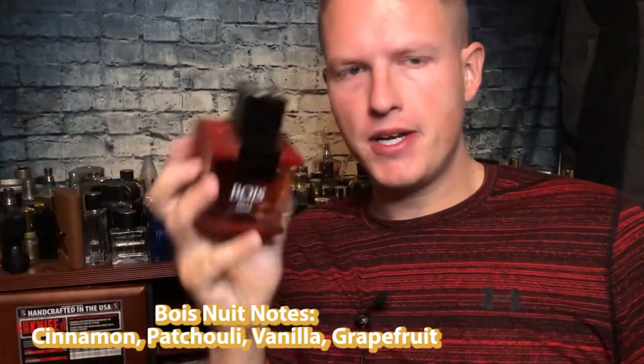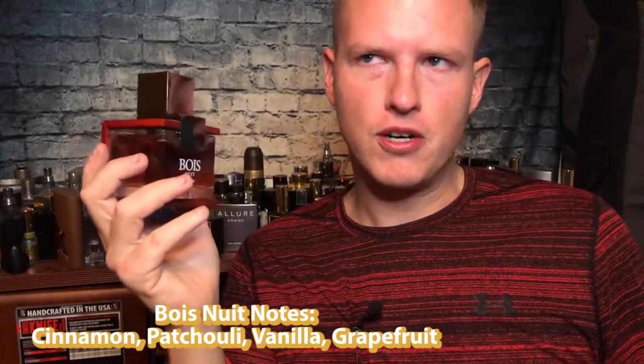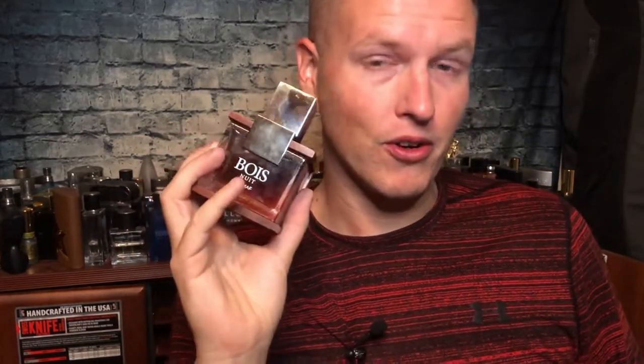I guess both these are One Million clones. I picked up Bois Nuis a few months ago and I actually really liked it, but for some reason something's just kind of holding me back from wearing it all the time. I do think this is a very decent fragrance — there are a lot of very good Armaf scents, and I would rate this kind of in the middle. If I did a top 10, I would definitely put this one in the middle.